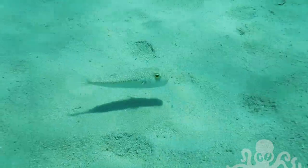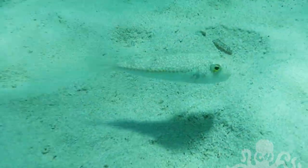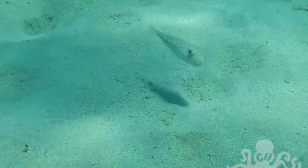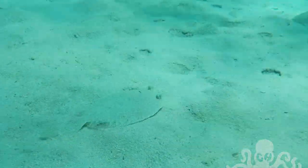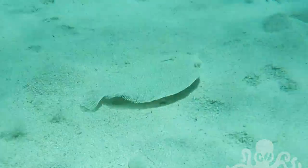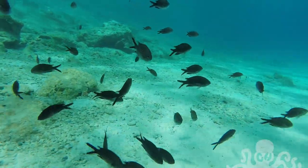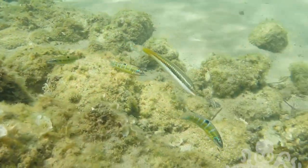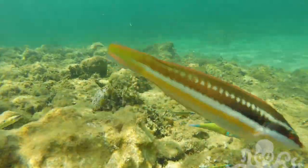There's a little yellow-spotted puffer. Some damselfish. The three slightly more colorful fish here are ornate wrasse, and the other fish with these stripes along its body is a Mediterranean rainbow wrasse.